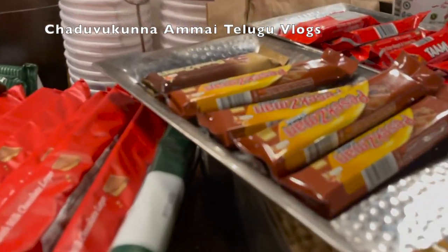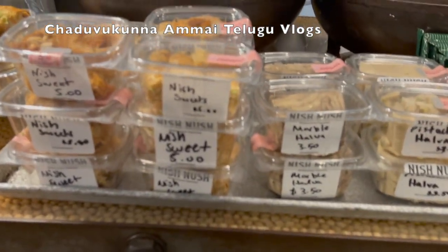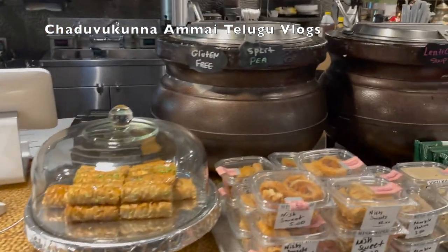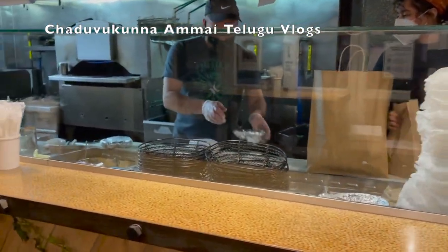There are chocolate bars as well. There are soups every day, and there are lentil soups every day.